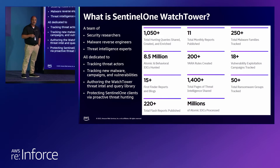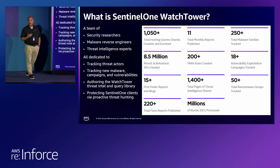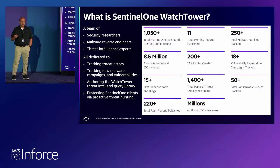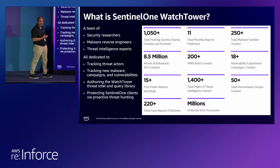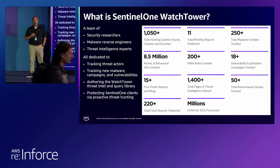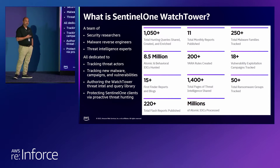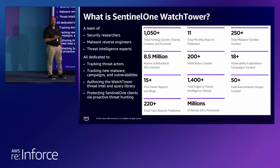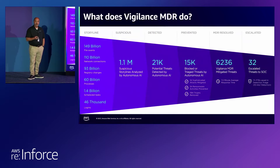So, causes and impacts — what are we doing about it? SentinelOne has a managed threat service called Watchtower. We have researchers, reverse engineers, and threat intelligence experts on a constant basis tracking malware families over the Internet, tracking over 50 ransomware groups. Over the last 12 months we've investigated over 808.5 million atomic and behavioral IOCs across the Internet. This is happening on a daily basis, and we do publish these findings on our website.